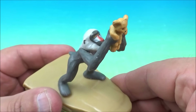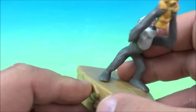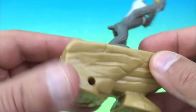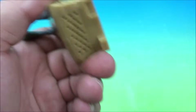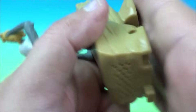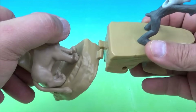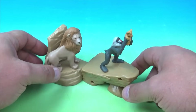Number two in the set is Rafiki. Does anybody know what kind of animal Rafiki is? And look at what Rafiki is holding there. On the back there are little holes because it makes a sound — you tap it and it makes a little spring-like sound. I'm not sure what that sound is supposed to represent. You can connect this piece like so, and we're starting to build a really cool looking scene from the movie.